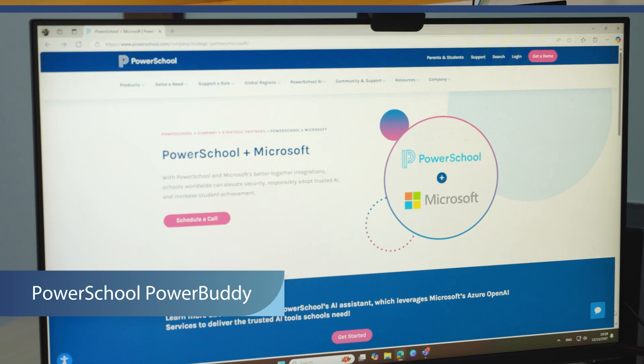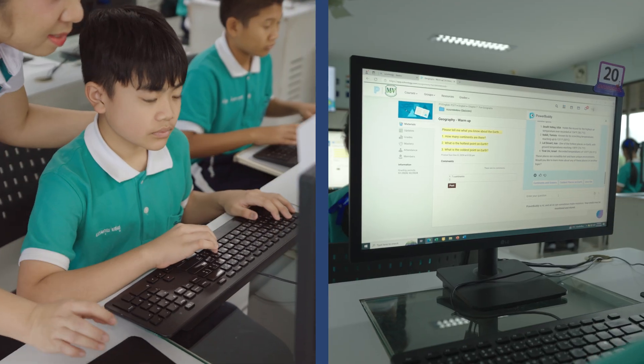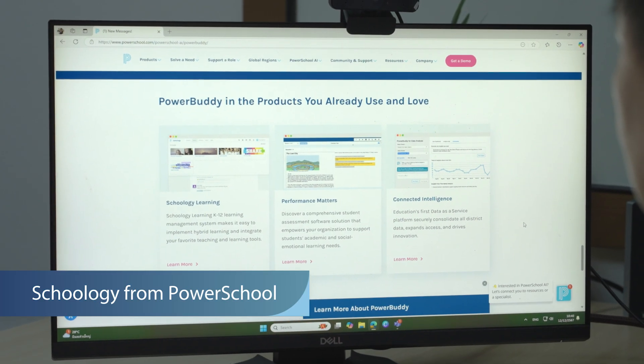PowerBuddy, made by PowerSchool, is a very powerful tool. It's designed for students as a personalized AI assistant, and it is tied into Schoology, which is the LMS that we use.